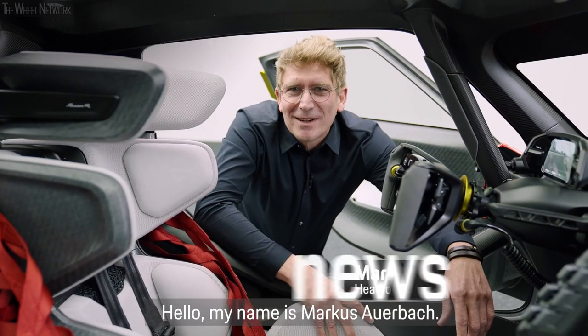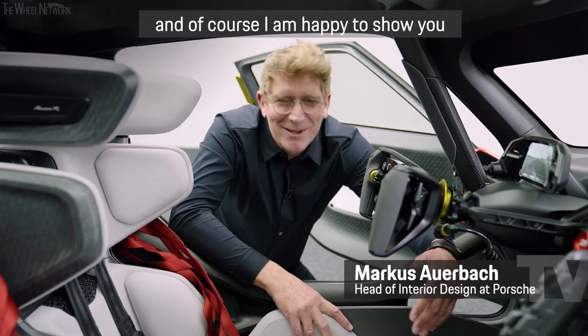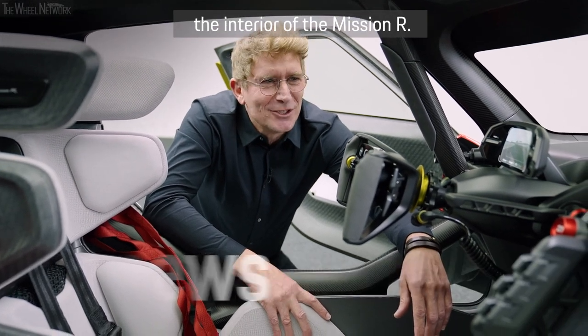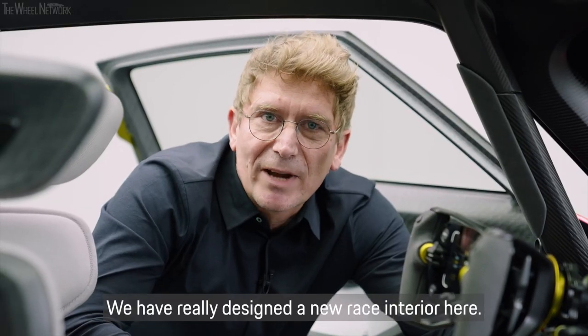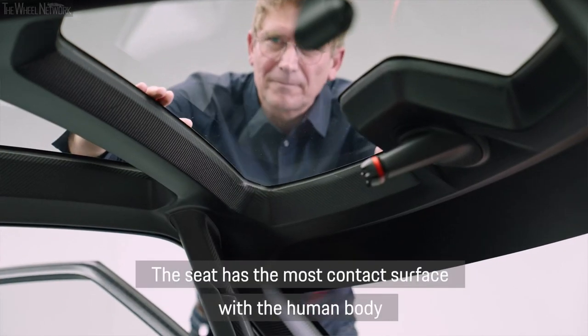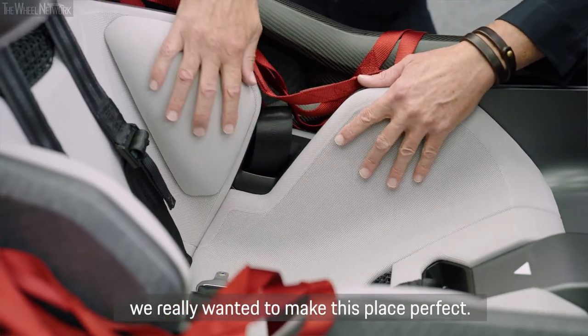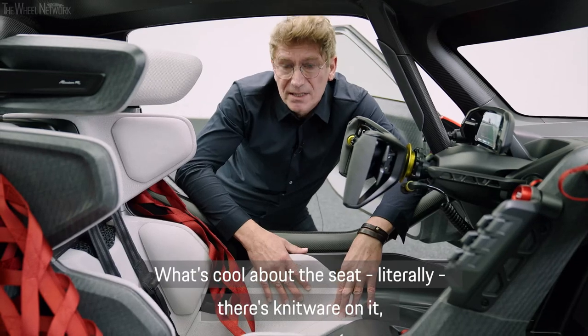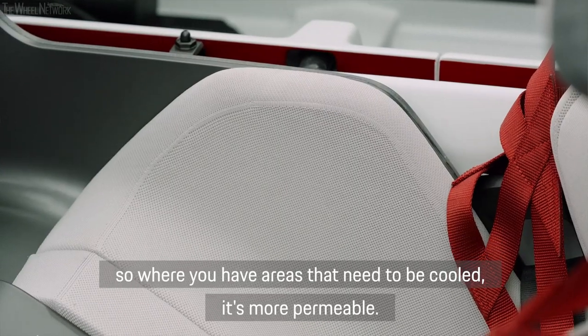Hello, my name is Markus Auerbach. I am responsible for the interior design of Porsche and I am happy to show you the interior of Mission R. Here we have a really new race interior. The seat has the most contact surfaces with the human body, and we wanted to build the driver's place really perfectly. What's cool about the seat is that there is a structure on it with areas that are cooled where needed.